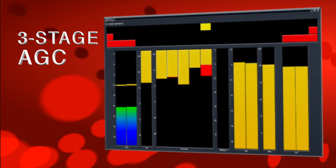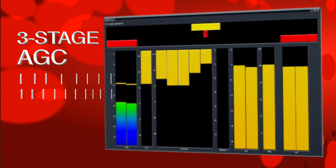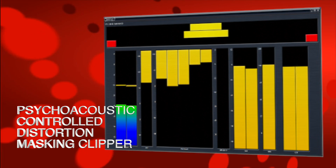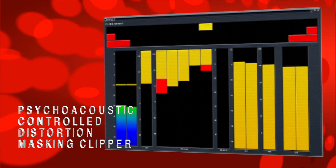A three-stage wideband AGC with adjustable side-chain equalization, program-dependent two-to-five-band AGCs and limiters, and an exclusive psychoacoustic-controlled distortion masking clipper.